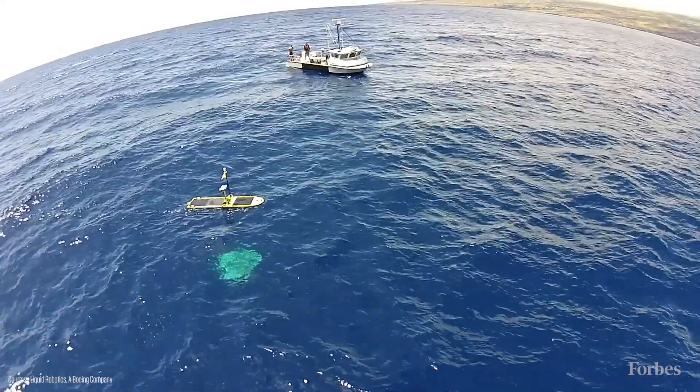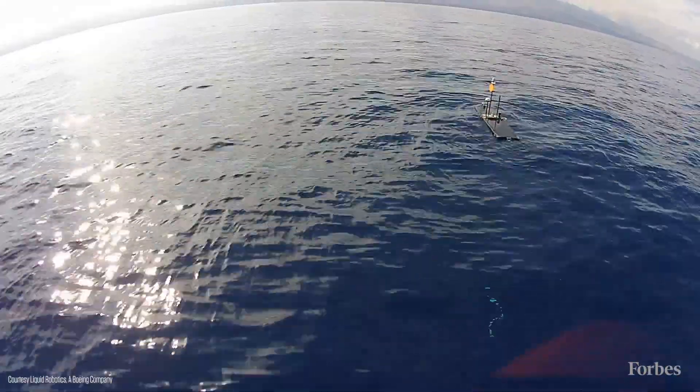We carry sensors on board and then we communicate that data in real time back to our customer sites. We provide what we call environmental assessment data — how big are the waves, how strong are the currents, the wind speed, things of this nature.